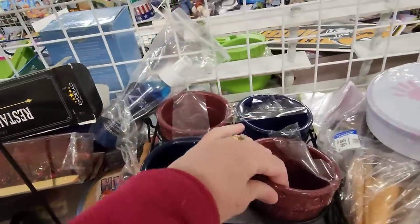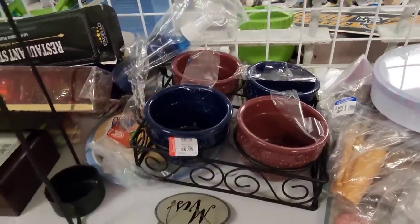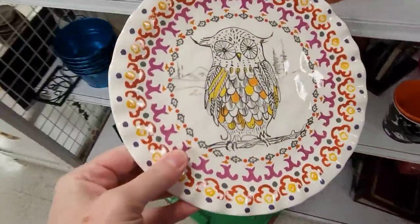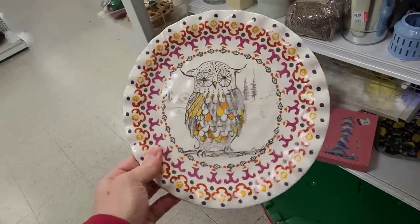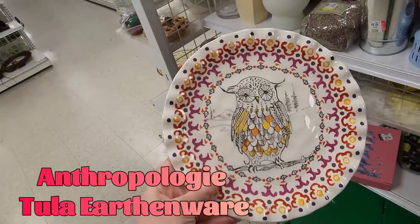Here you have all these books. This owl — that's a neat owl. Made in China. That's neat.